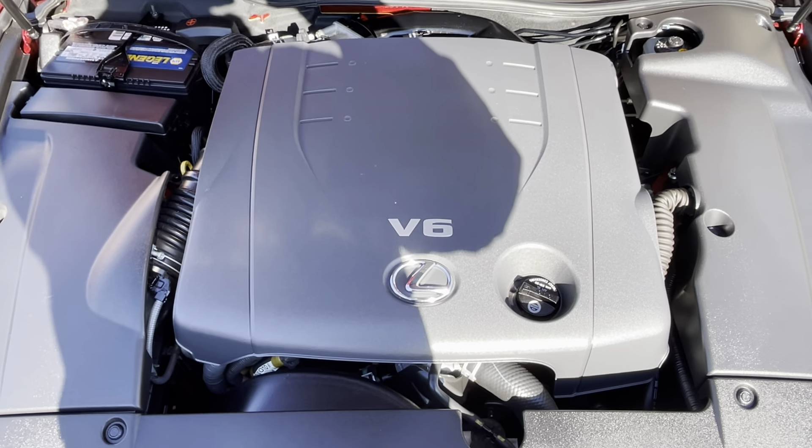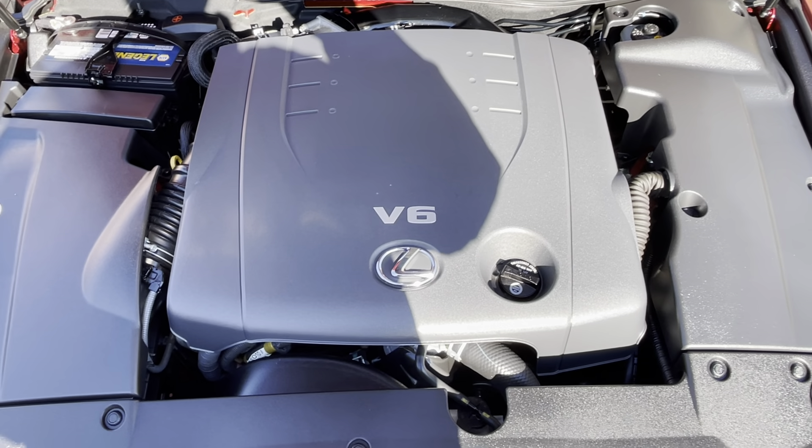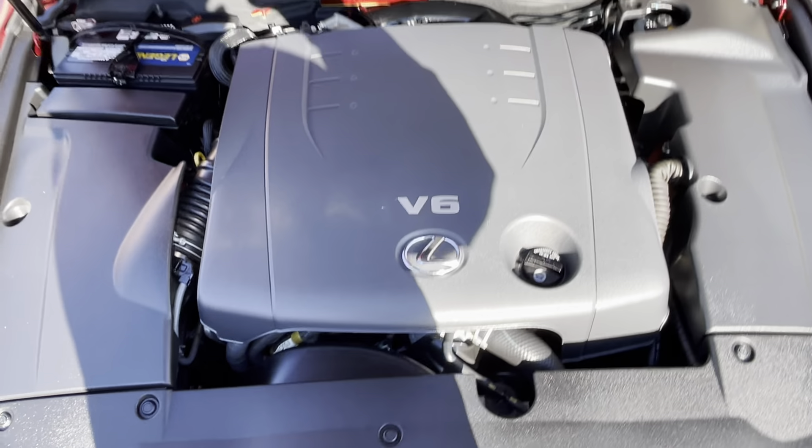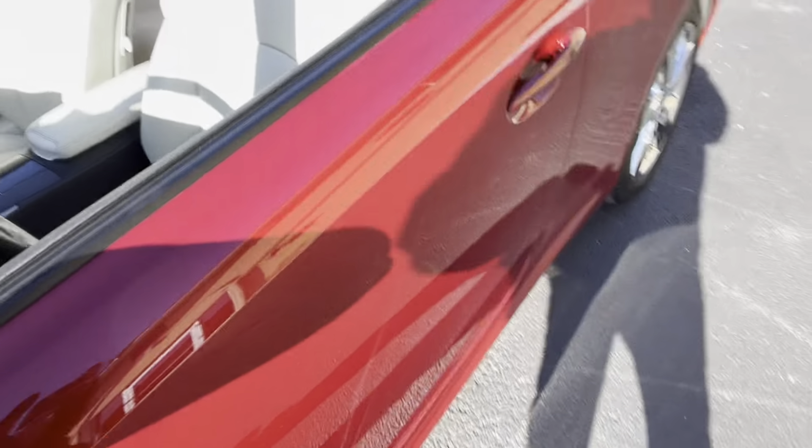It's purring like a kitten. Not a whole lot to see under there.